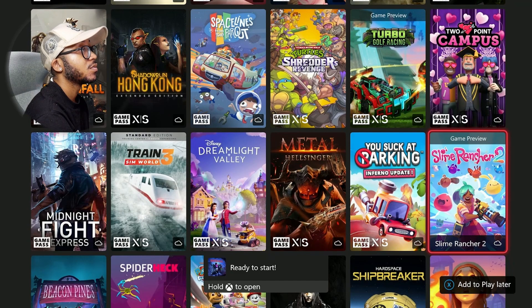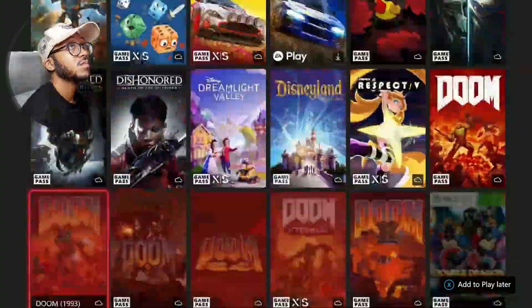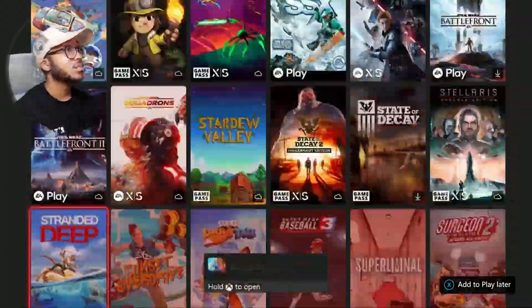Just to show you how deep the catalog is, I'm going to scroll through for a few seconds so you can see how many different games are included with this Xbox Game Pass service. In addition to Game Pass, this console matches the Series X in every single way, with the exception of running at 4K. Other than that, you won't see any problems running any next-gen games on the Xbox Series S.